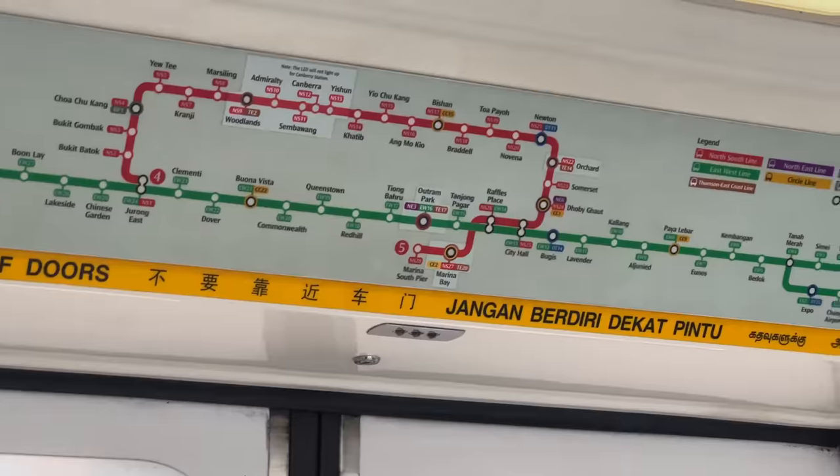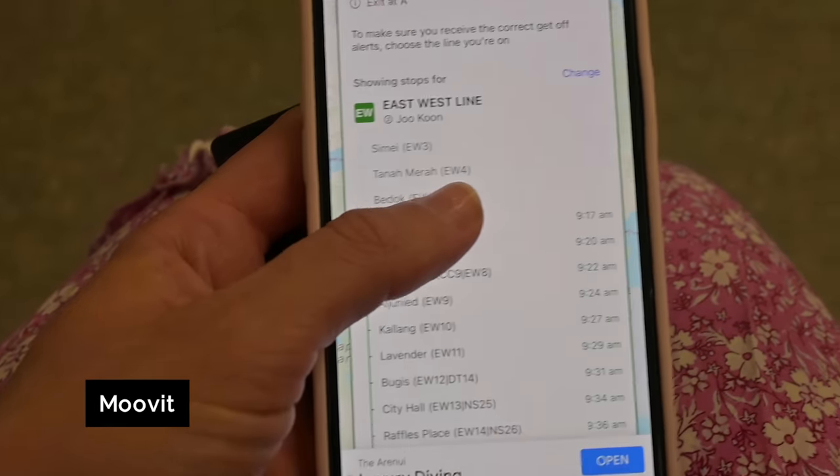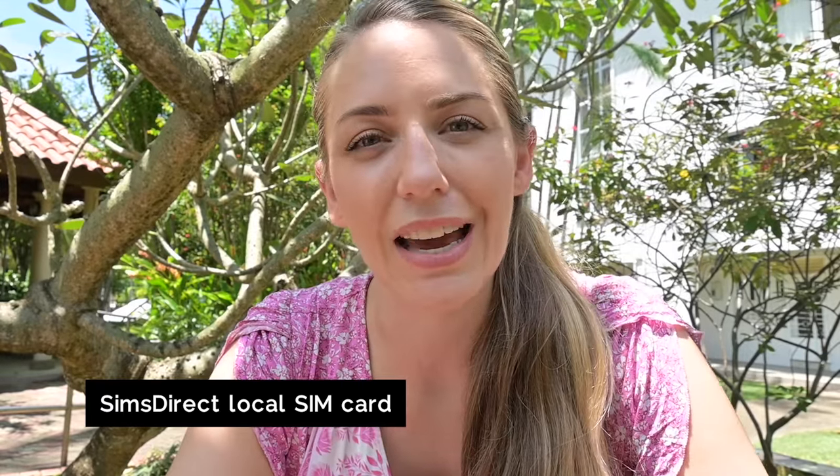Singapore's public transport system is everything you want it to be — safe, reliable, cheap and easy to use. I use a free app called Move It that helps me plan my journeys: you say where you are, where you want to go, and it plans the route for you. Today I've spent maybe two dollars on public transport — great value. If you'd rather not use public transport, download Grab; there's no Uber in Singapore so get it installed and your payment methods added before you leave home. I also recommend getting a local SIM card — I have a 30-day Southeast Asia SIM from Sims Direct, it works in a bunch of countries I'm visiting with 10 gigs of data, and that's linked below.